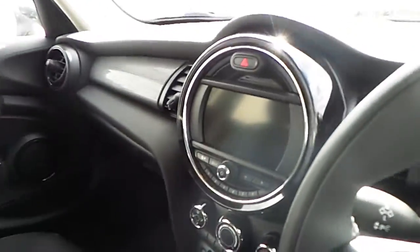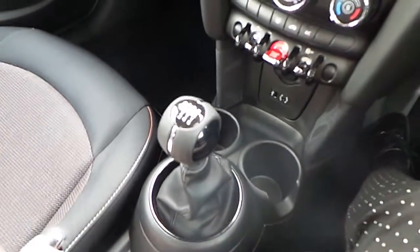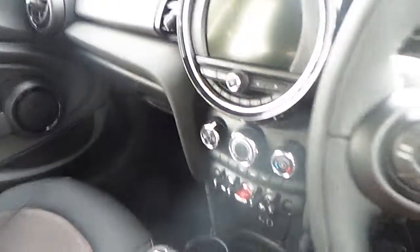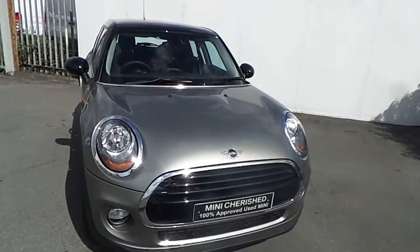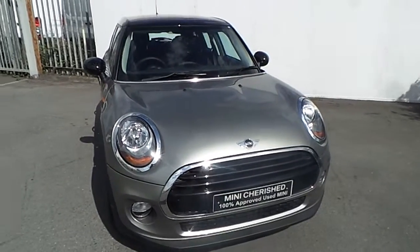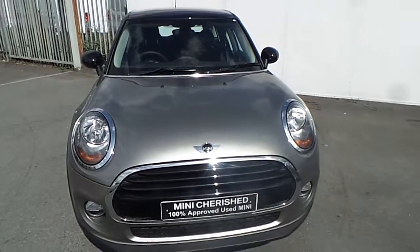We also have Mini iDrive with iDrive controller and a six-speed manual gearbox. This Mini also has a two-year warranty. If you have any more questions about this Mini Cooper D, please don't hesitate to contact one of our sales team.